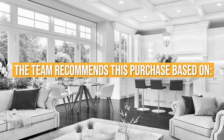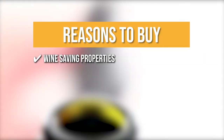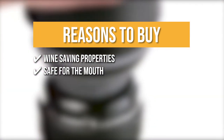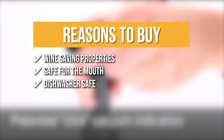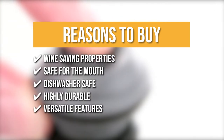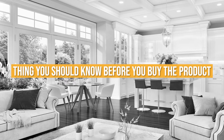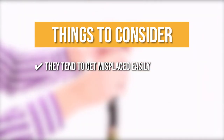The team recommends this purchase based on the following. Wine Saving Properties: these vacuum stoppers preserve the flavor and aroma of wine using an airtight vacuum that inhibits the oxidation process. Safe for the Mouth: constructed from high-quality, non-toxic rubber. Dishwasher Safe: these stoppers can be cleaned using a dishwasher, saving you time and effort. Highly Durable: extremely robust and can withstand years of daily use. Versatile Features: a universal fit for all red and white wine bottles. Note: they tend to get misplaced easily due to their small size and light weight, so be careful when storing them.